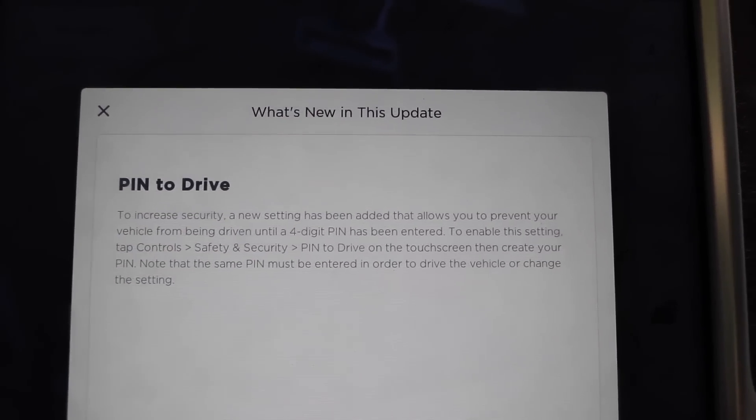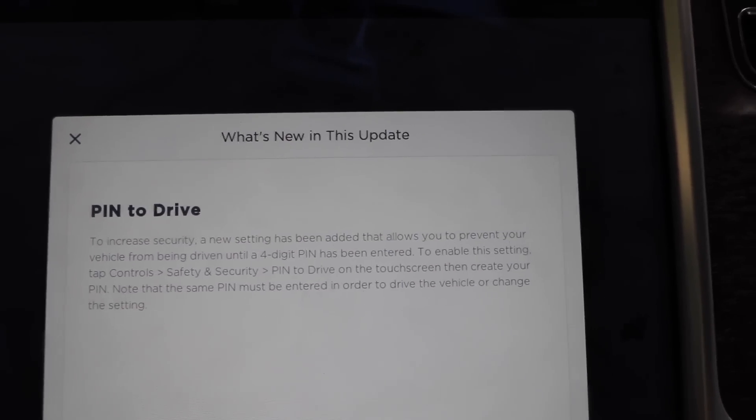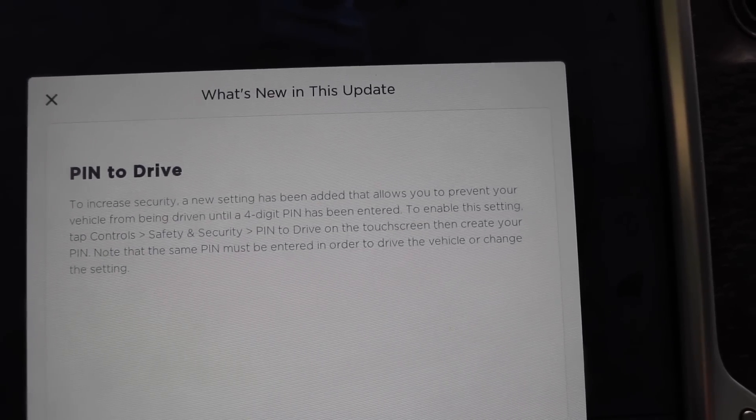It says 'Pin to Drive,' and essentially you can set a four-digit PIN on the touchscreen so that when you get inside with the key, you're required to put in a PIN.